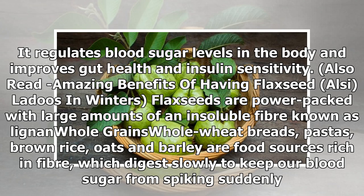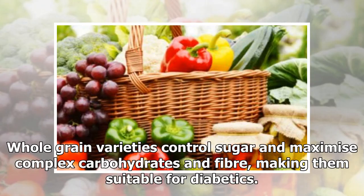Whole grains: Whole wheat breads, pastas, brown rice, oats, and barley are food sources rich in fiber, which digest slowly to keep our blood sugar from spiking suddenly. Whole grain varieties control sugar and maximize complex carbohydrates and fiber, making them suitable for diabetics.